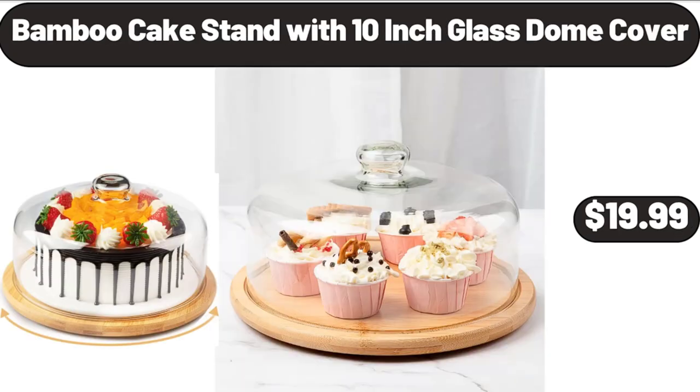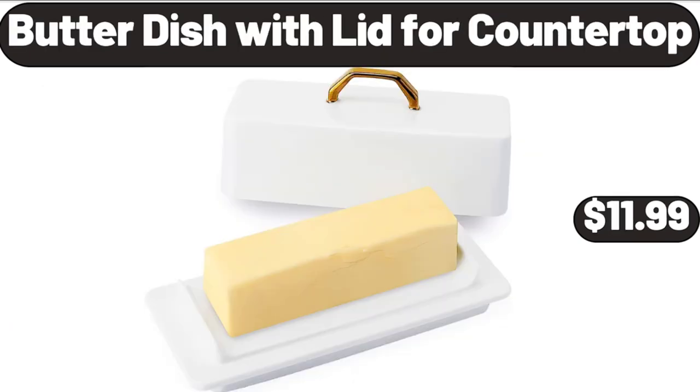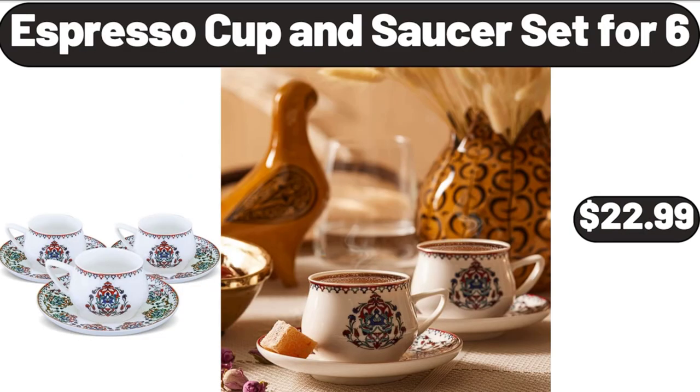Bamboo cake stand with 10-inch glass dome cover, $19.99. Easy home hip-hold laundry basket, $6.99. Butter dish with lid for countertop, $11.99. Hand mixer, $21.99. Espresso cup and saucer set for 6, $22.99.